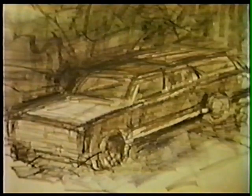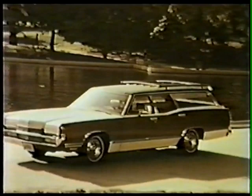A portrait of limousine elegance. Your new Marquee Colony Park — another of the exciting Lincoln Mercury competitors for 1969.